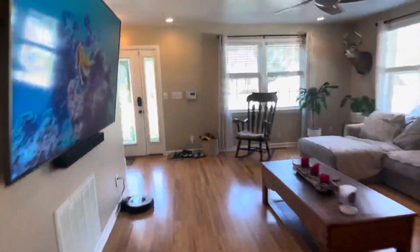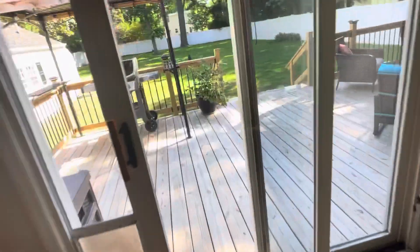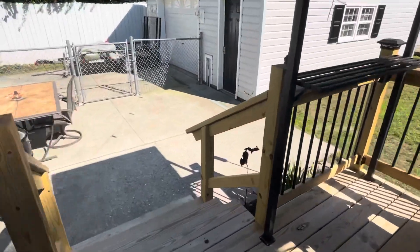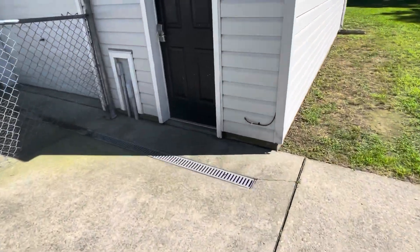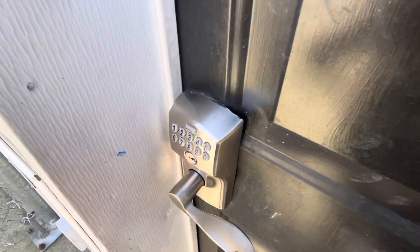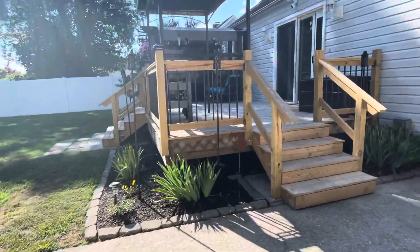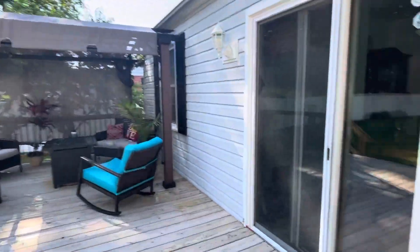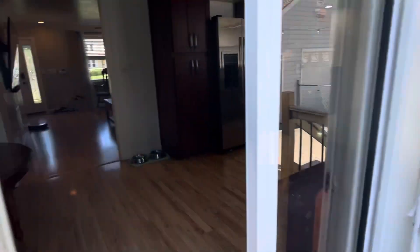I'm going to see if this key works for the garage. There's a security system — let's check it out. I just tried the code that it took to get into the house and that didn't work either. It's probably where they're keeping a lot of the stuff that's normally in the house.